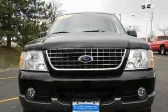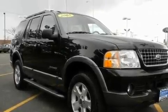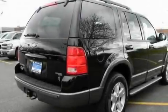Its top features and packages include a moonroof, cruise control, a leather interior, alloy wheels, running boards, roof rails, dual airbags, and a trailer towing package.